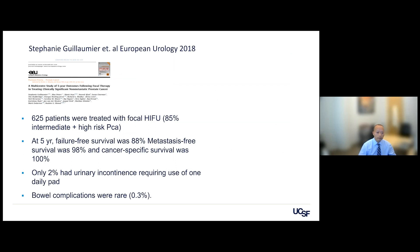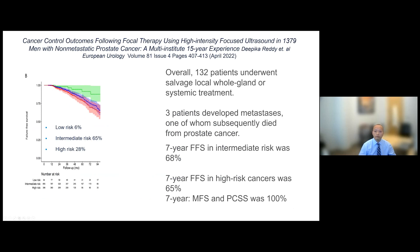Looking at longer-term follow-up: in 600 patients with five-year follow-up, 88% had no recurrence, 98% had no metastases, and 100% were still alive. Only 2% had urinary incontinence requiring one pad, and major complications occurred in only 0.3% of patients. In a 15-year European follow-up of more than 1,000 men, 132 underwent salvage systematic treatment, only three developed metastases, and one died from prostate cancer. At seven years, 68% overall and 65% of intermediate and high-risk patients had no recurrence, and no one had died from cancer or developed metastases at seven years.